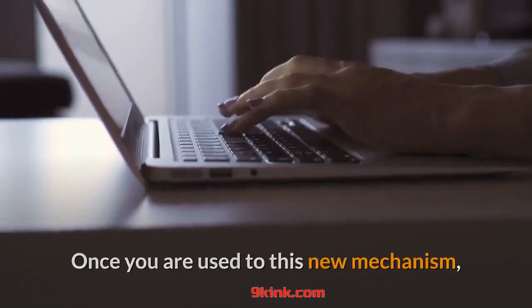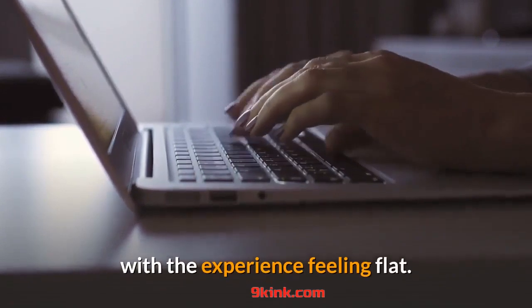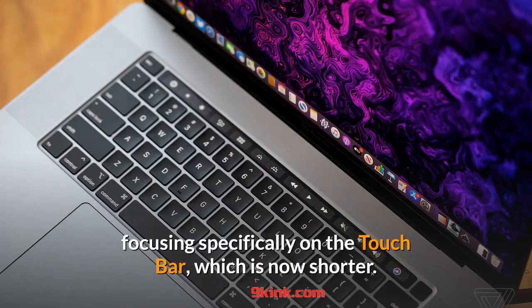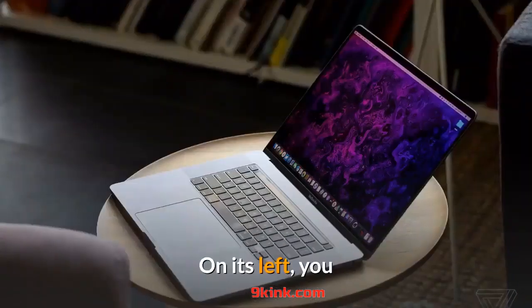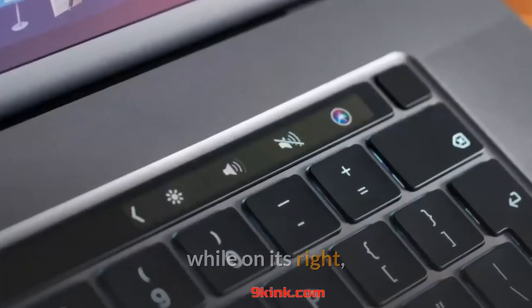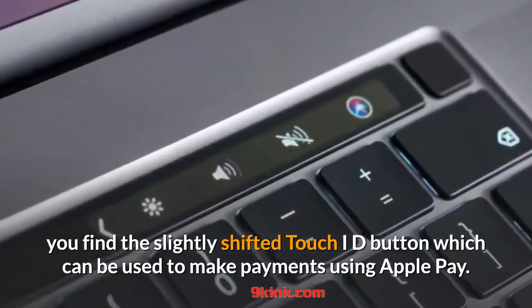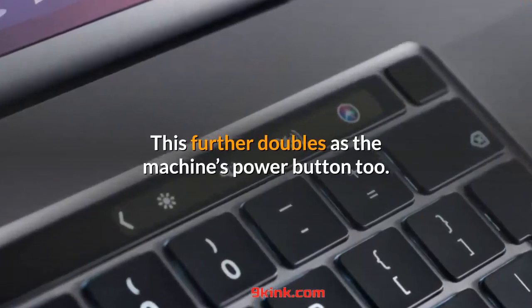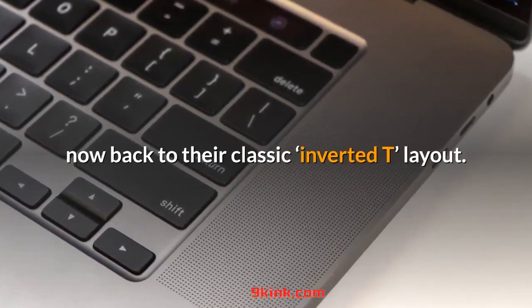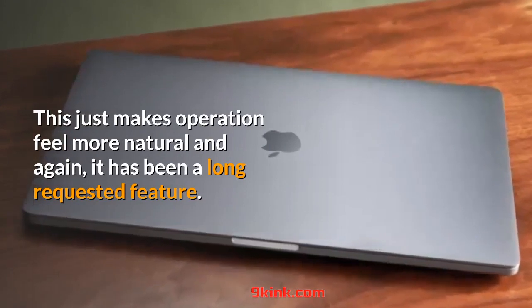Once you are used to this new mechanism, moving back to the older 15-inch MacBook Pro's keyboard is painful. Other changes to the keyboard have also been made, focusing specifically on the touch bar, which is now shorter. On its left, you now find a physical escape key — a welcome change for people with coding backgrounds — while on its right, you find the slightly shifted Touch ID button which can be used to make payments using Apple Pay. This further doubles as the machine's power button. On the bottom right of the keyboard, the arrow keys are now back to their classic layout, making operation feel more natural — a long-requested feature.